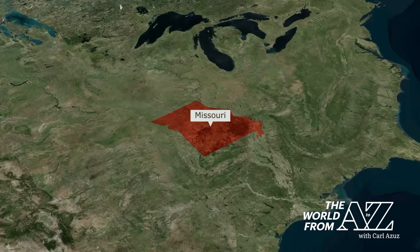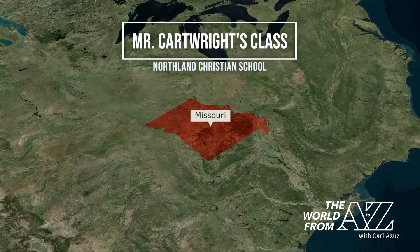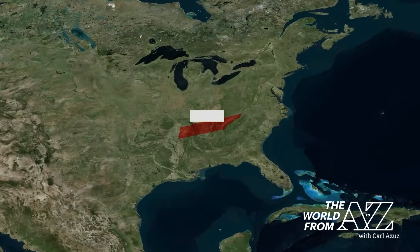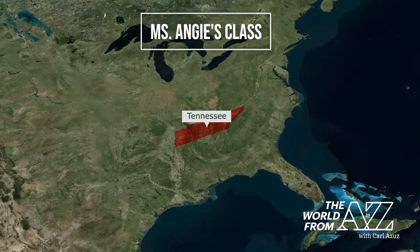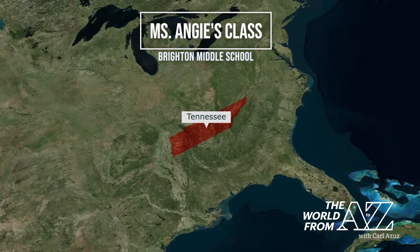Whether you say Missouri or Missouri, we're showing you the Show Me State first today in our world of viewers. Mr. Cartwright's class is watching from Kansas City at Northland Christian School. From there we're headed to Brighton, Tennessee, the Volunteer State, where we've got Miss Angie's class online today. Hello to everyone at Brighton Middle School.